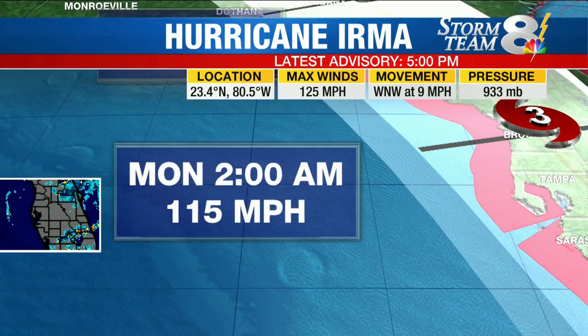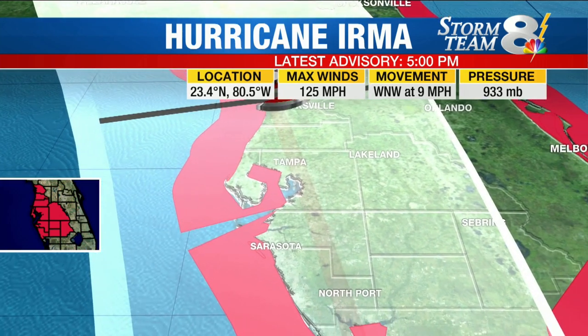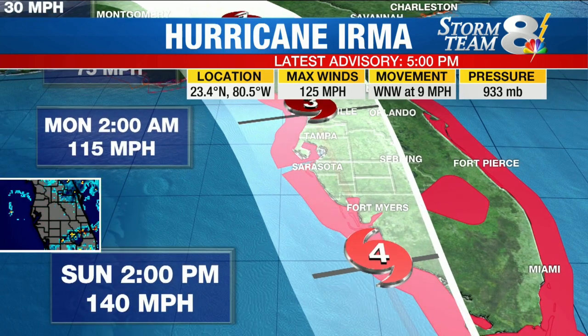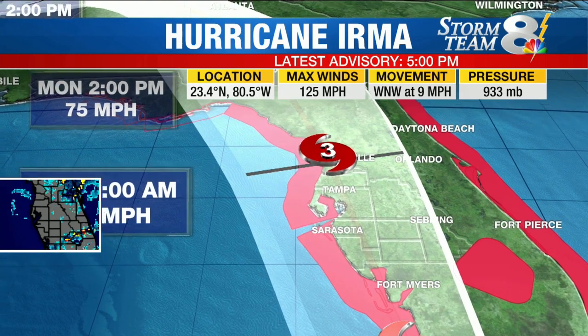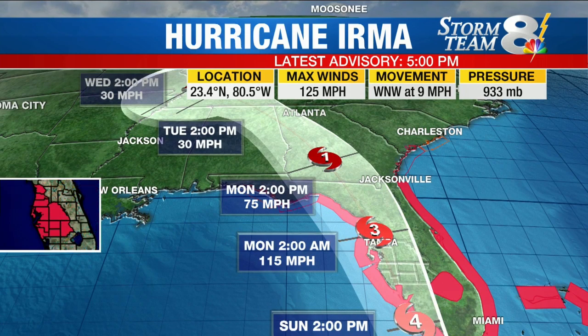That's a Category 3 storm, and that would be Monday at 2 a.m. with 115-mile-per-hour winds. It doesn't look like the forecast track has changed much at all from the 2 a.m. advisory. The wind speeds themselves look similar, perhaps a little bit lesser than they were. It makes sense because we were looking at the spaghetti plots just before we came back on air, and they're really starting to come into good agreement, which wasn't the case.